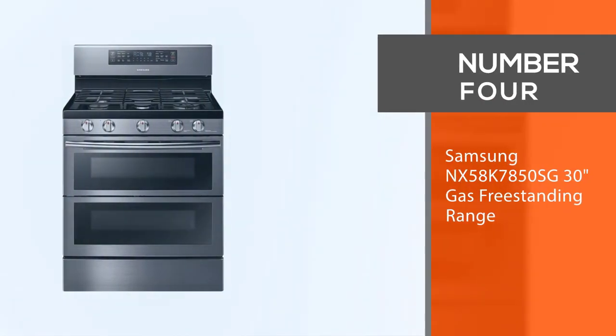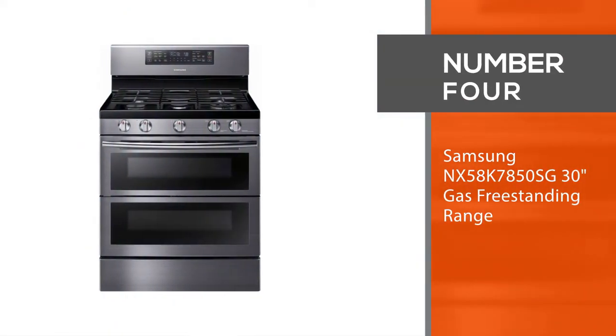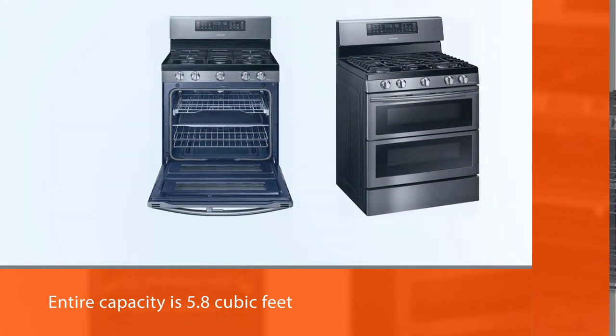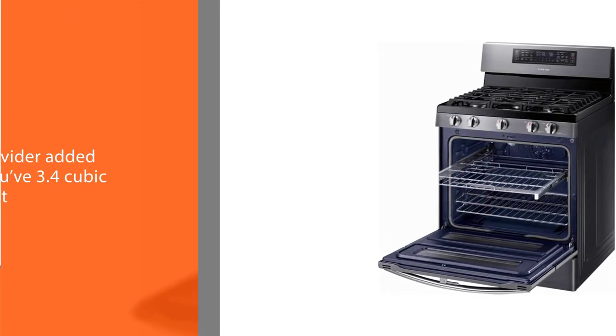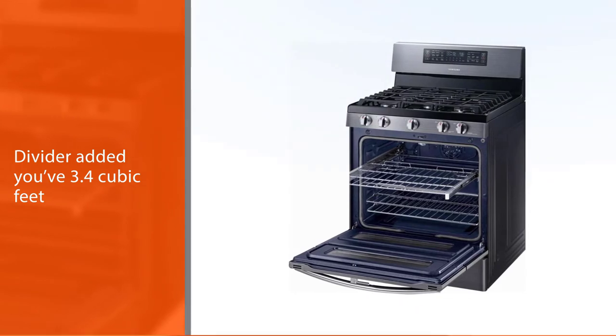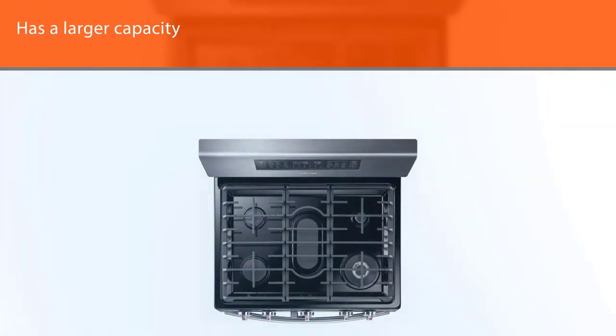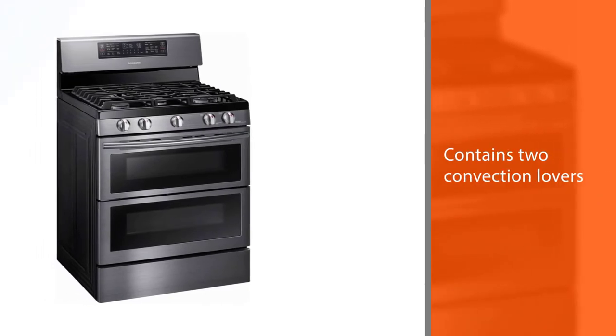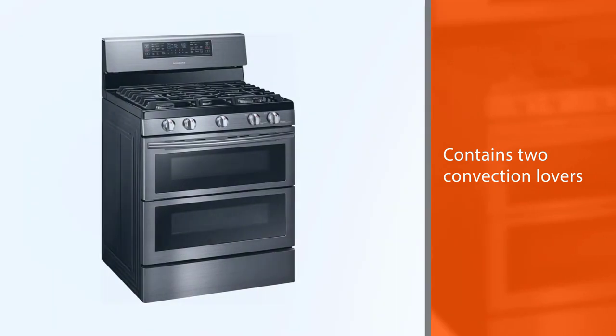Number four: Samsung NX58K7850SG 30-inch gas freestanding range. The Samsung NX58K7850SG features convection, smart controls, and two cooking zones. Total capacity is 5.8 cubic feet, with a smart divider providing 3.4 cubic feet in the top zone and 2.3 cubic feet in the lower zone. This arrangement gives you the ease of a double oven gas range but also the larger capacity of a single oven.